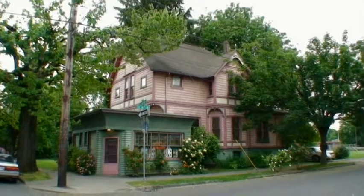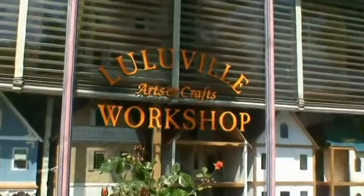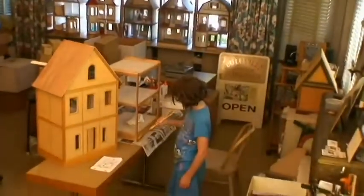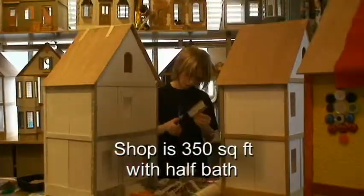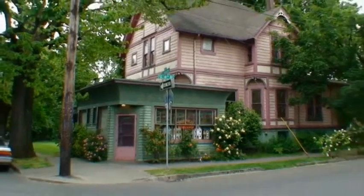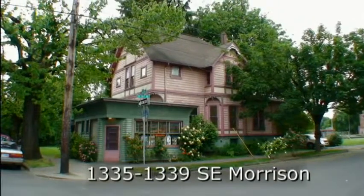For 20 years, the shop at 14th and Southeast Morrison has accommodated art workshops for children. Now the owner is retiring and vacating this space that is ideal for office, retail, or studio. A rare opportunity for you to make your living and live in one location, in Portland, Oregon.